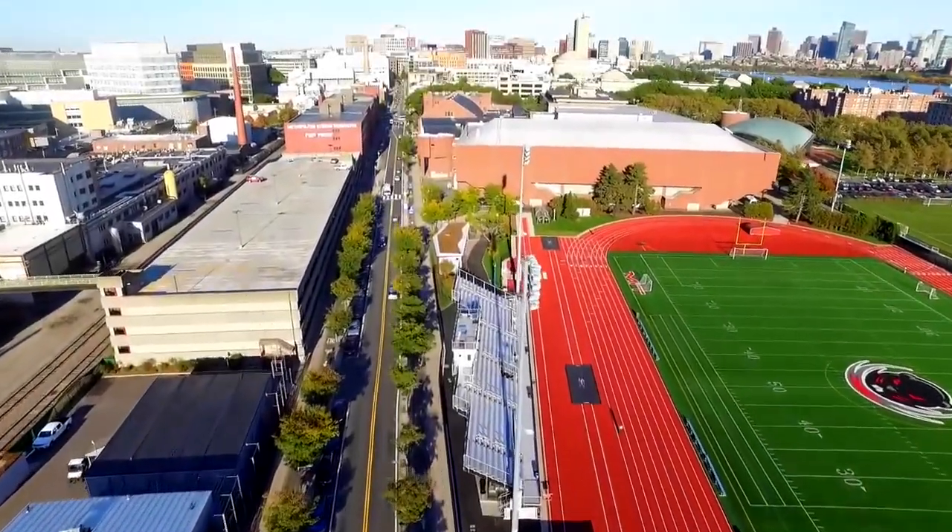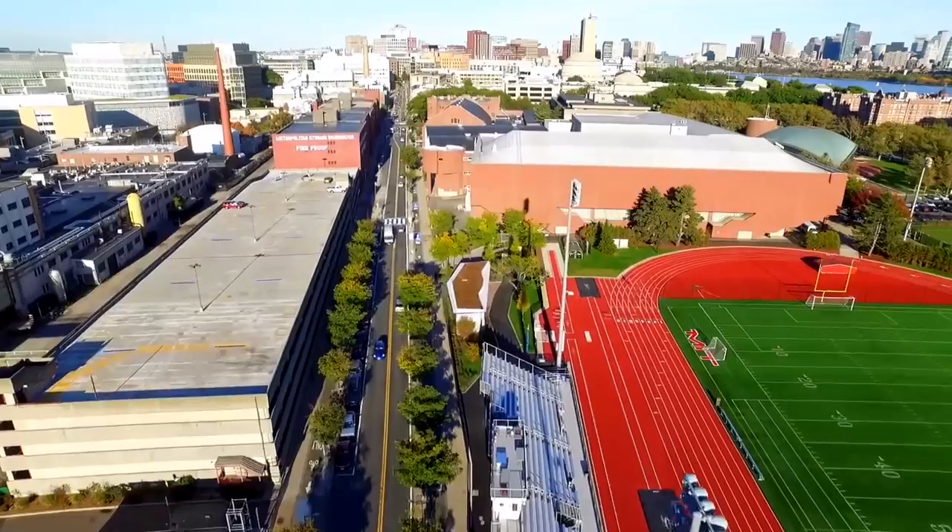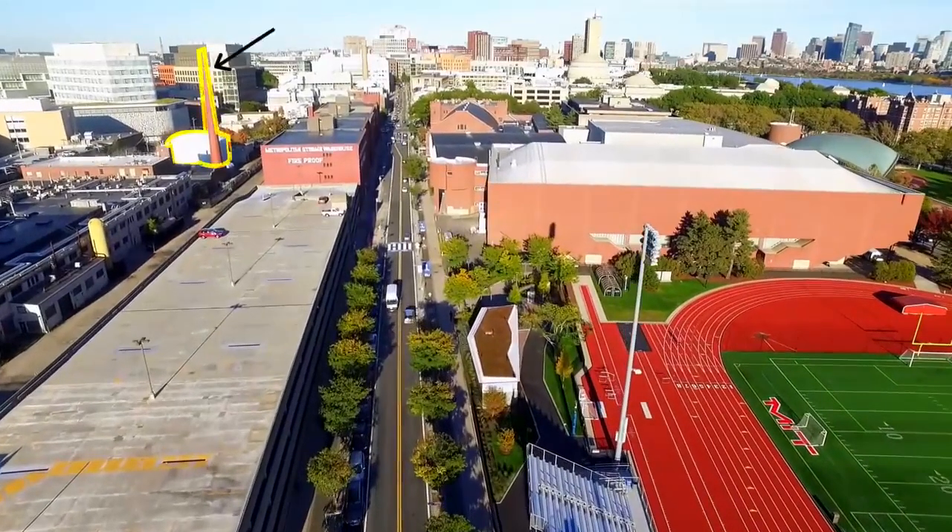One of the highest-powered nuclear research reactors in the US exists right here at MIT. So what's it like inside?